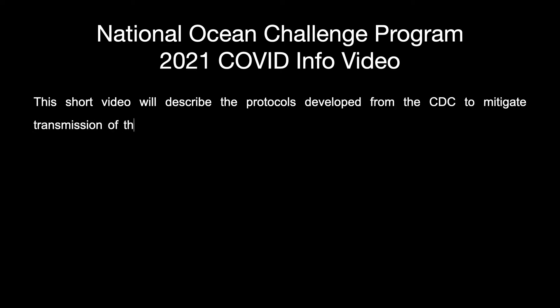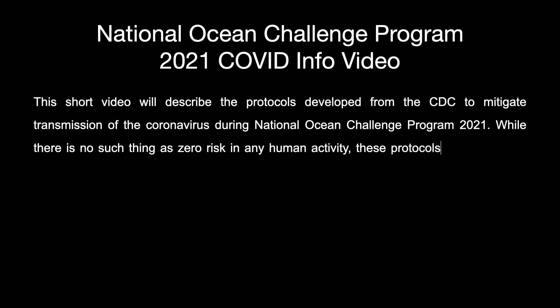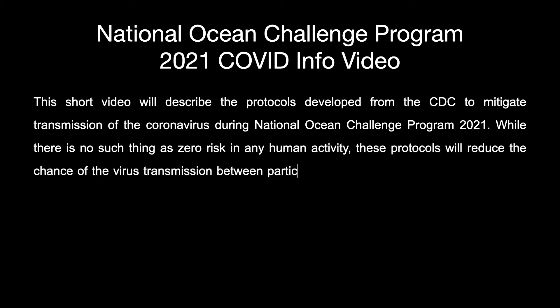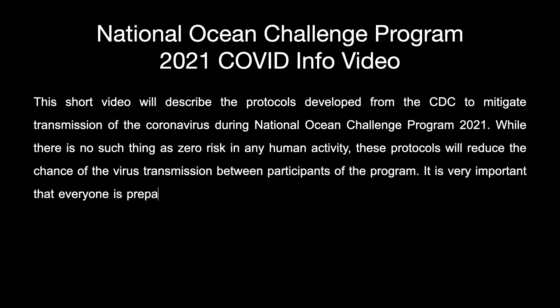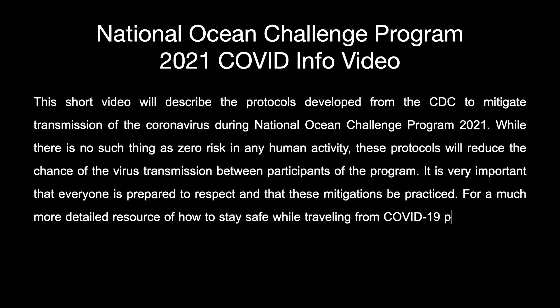This short video will describe the protocols developed from the CDC to mitigate transmission of the coronavirus during National Ocean Challenge Program 2021. While there is no such thing as zero risk in any human activity, these protocols will reduce the chance of virus transmission between participants. It is very important that everyone is prepared to respect and practice these mitigations. For a much more detailed resource on how to stay safe while traveling from COVID-19, please visit the website linked below.